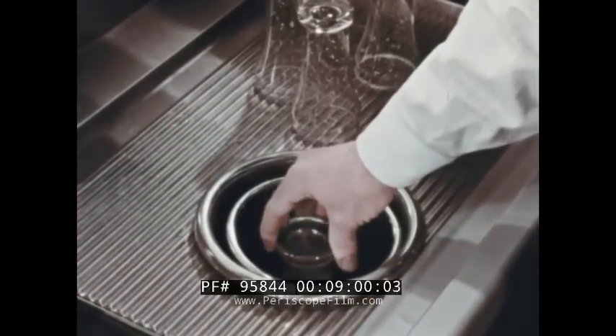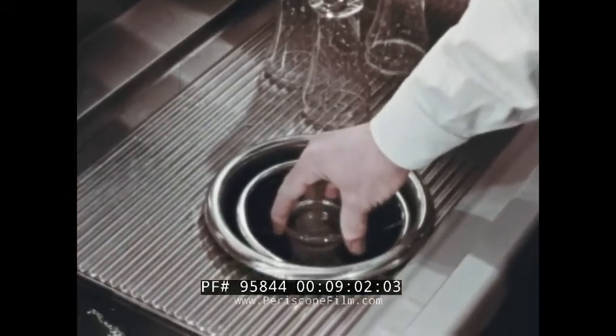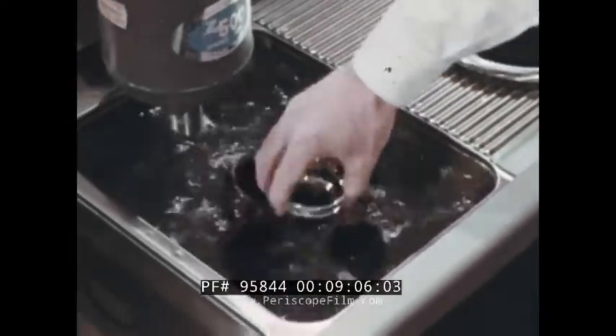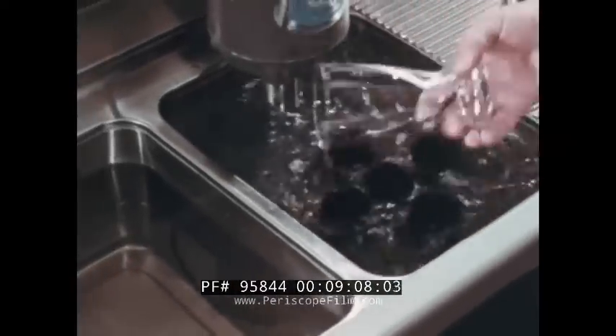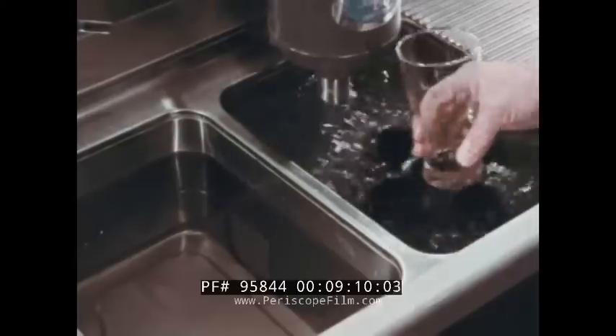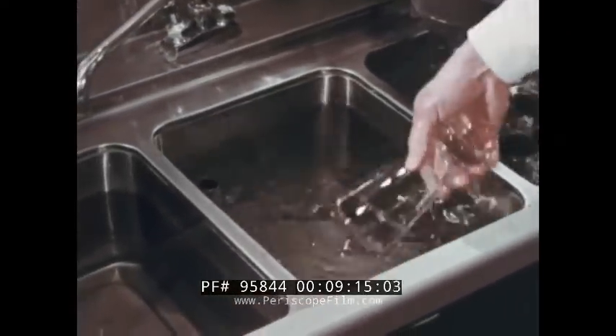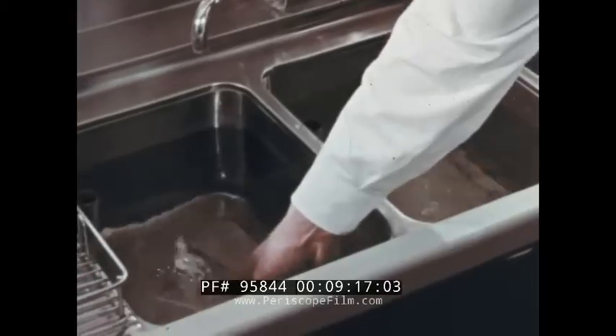While we're on the subject, make sure the glasses in which you serve your beer are beer clean. Flush, brush, rinse, and drain. Exact procedures for getting glasses beer clean are covered in another Anheuser-Busch film, which is available upon request.